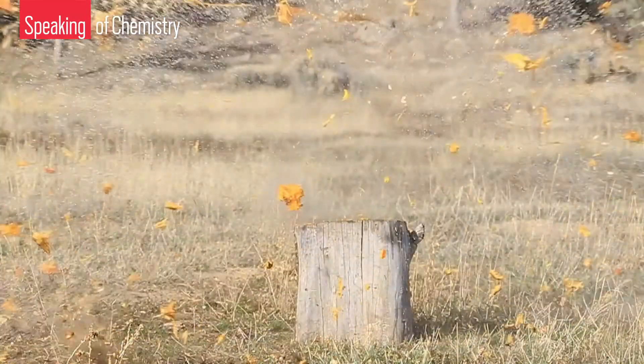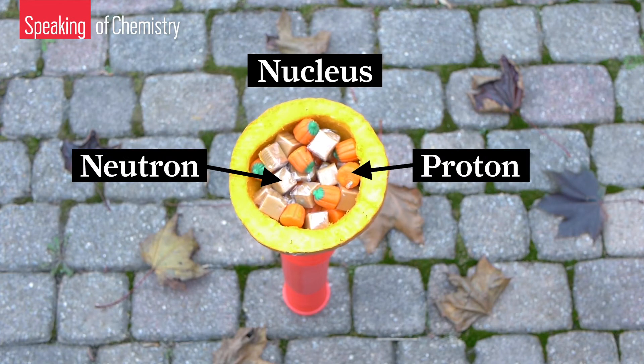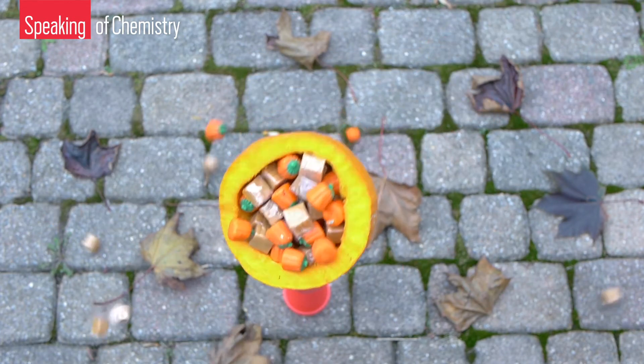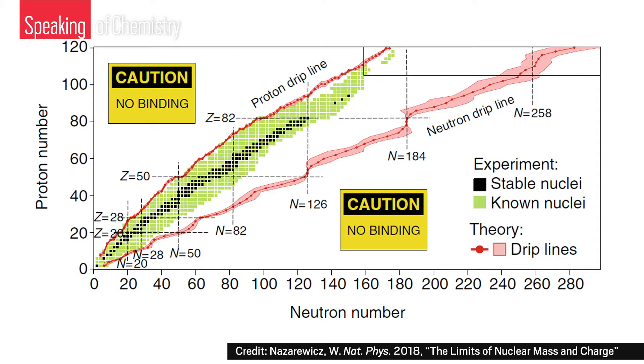Nuclear physics is powerful, but let me drop the basics on you. The nucleus has protons and neutrons. You want a healthy balance of both — too many of either, and your nucleus is going to fall apart. So sayeth nuclear physics. That's what these two lines in Witek's chart tell us. Left of this line, you've got too many protons. To the right of this line, you've got too many neutrons. But in between is fair game.